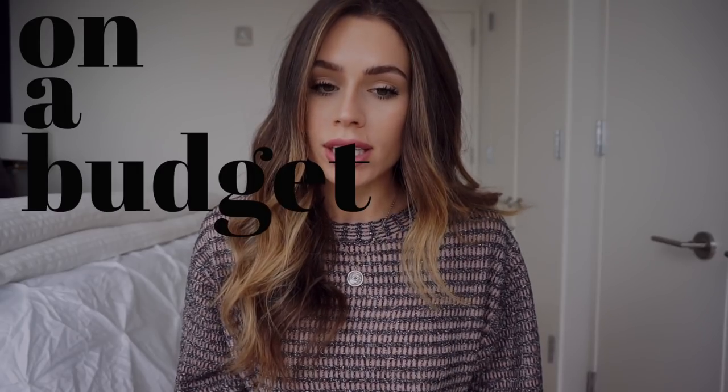Hey guys, welcome back to my channel and welcome to the second video in my officewear series. Today's video is going to be all about how to look stylish on a budget. I just want to make this clear — everyone's budget is different. Some people's budget might be $500 a month and some people's might be $1,000 a month. I'm not here to tell you what is expensive and what is inexpensive; I'm just here to help guide you to stay within your own personal budget.